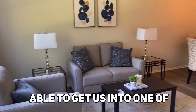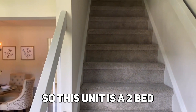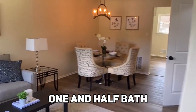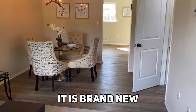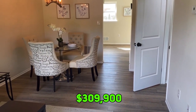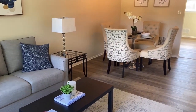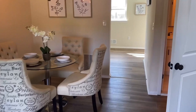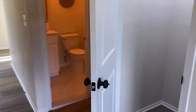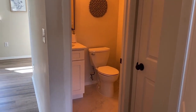I was actually able to get us into one of the models here that's currently for sale. This unit is a two bed, one and a half bath with a basement, although it is not finished. It's been completely remodeled and is listed at $309,900. As you walk in, you come right into the living room. There's a little dining room right here, a door leading down to the basement, and on the first level you've got your half bath right there.